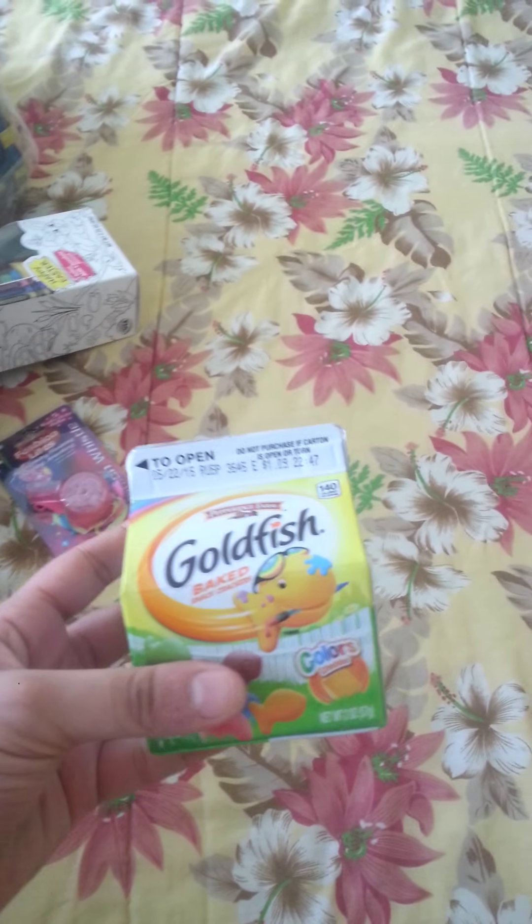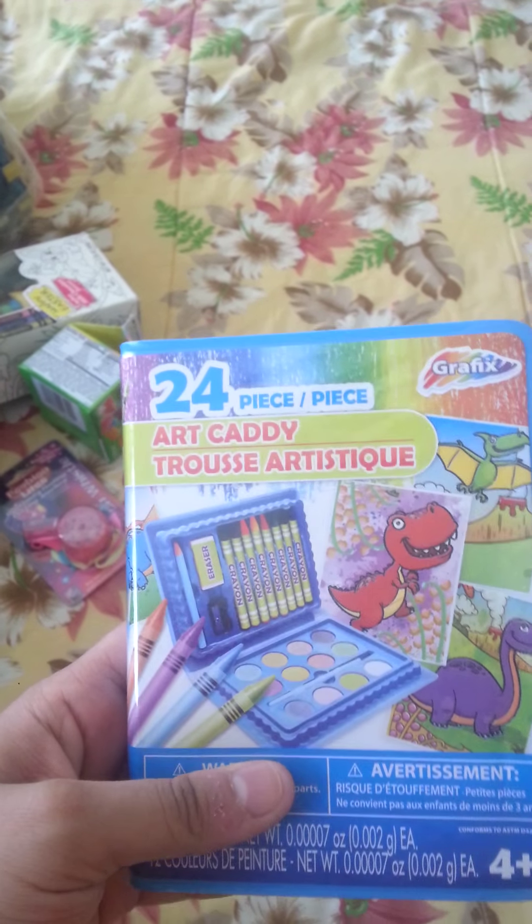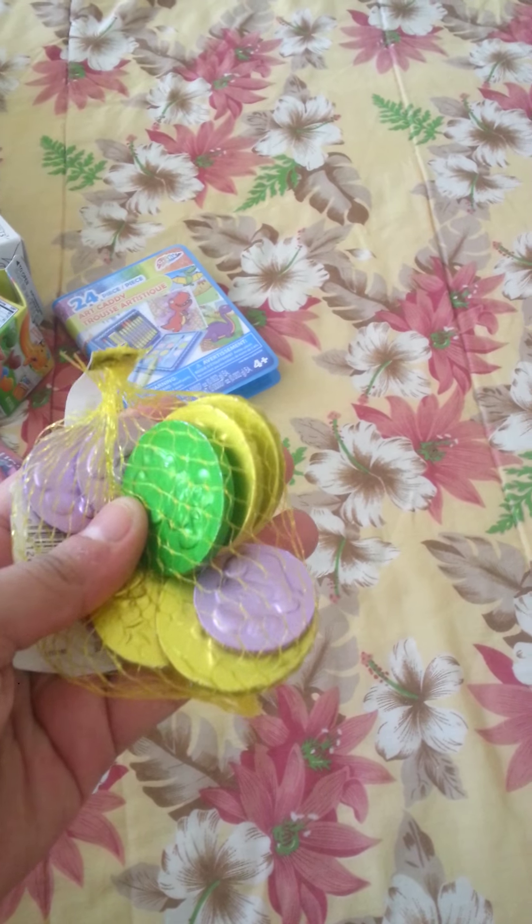I got him some goldfish — the pastel version — and this was a dollar at Target. I got him this 24-piece coloring set from Dollar Tree, which is really good. I also got him some chocolate coins from Target.